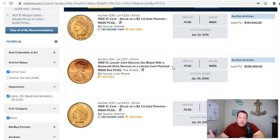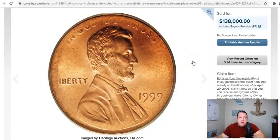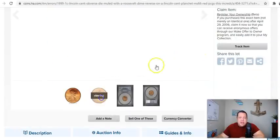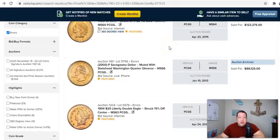First and foremost, we got this gem right here: a 1999 Lincoln cent obverse die muled with a Roosevelt dime reverse on a Lincoln cent planchet, graded PCGS MS-66. This sold way back in 2006 — 15 years ago — for $138,000. There's the obverse of the coin with some funny weakness on the edge, and then here's the reverse. Incredibly cool. And that, ladies and gentlemen, is a mule — $138,000.